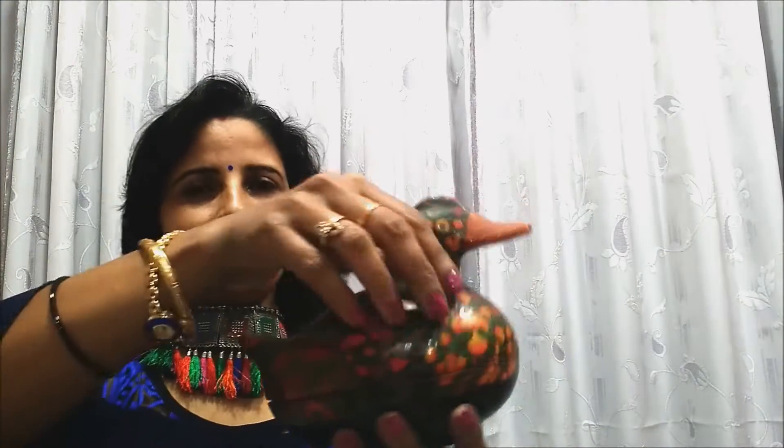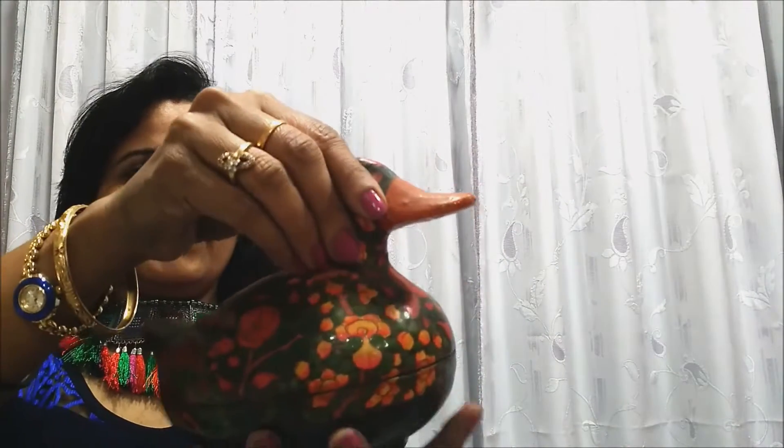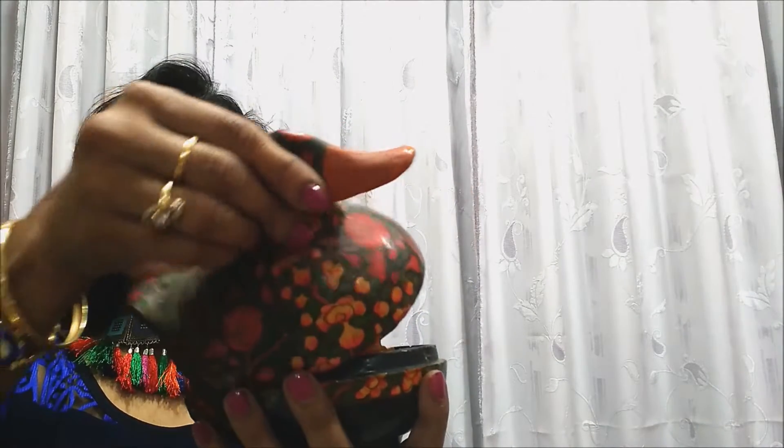Number 1. This vibrant and mesmerizing papier-mâché box of Jammu Kashmir will add a classic touch to your decor. Hand painted patterns in green, red and with a golden hue, this box in the shape of a duck is a nice decor item for your showcase.